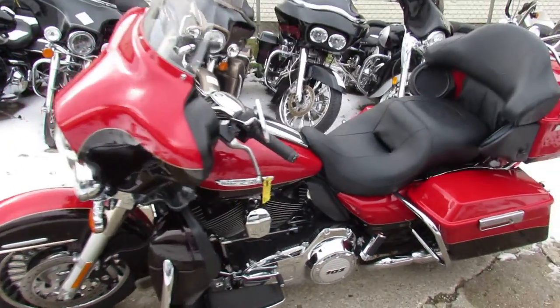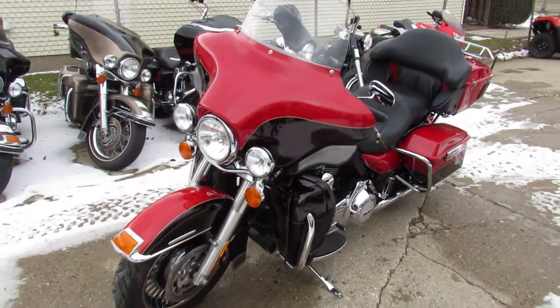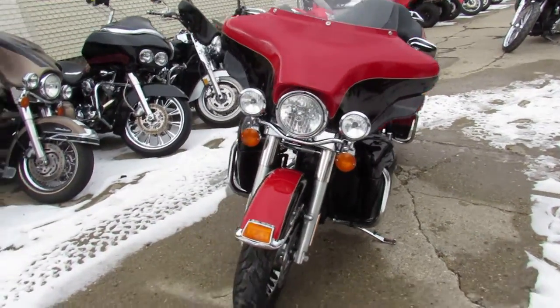Hey guys, it's ApprovalPowerSports.com here. We've got over 350 used bikes in our showroom. We've got about, I'd say close to 100, maybe a few more of these ultra classics.